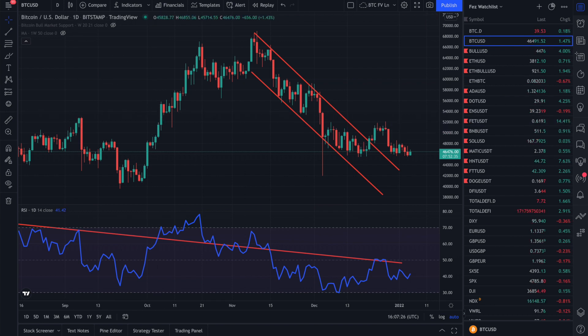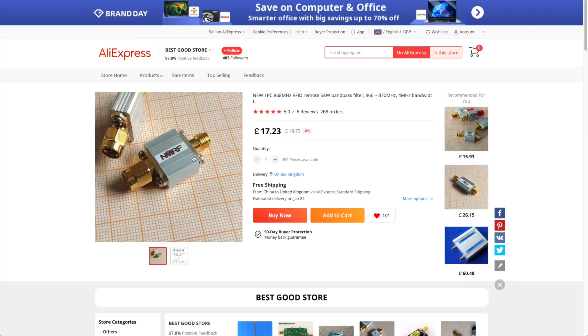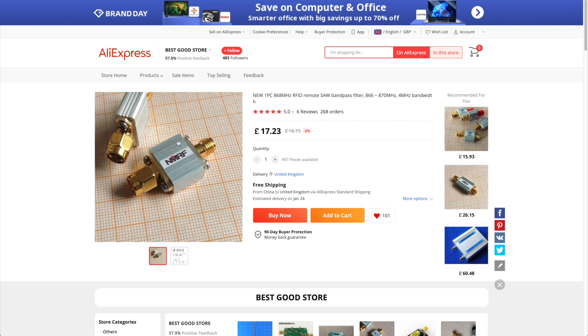The filter that was sent to me — I took it apart in my last video — and lots of people were saying it looks exactly like the AliExpress filter. They're right in a sense; it is very similar to the AliExpress filter that other people have been buying.